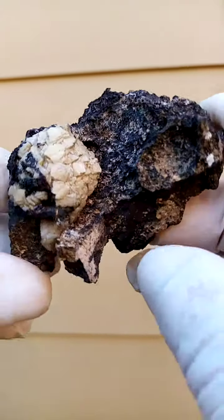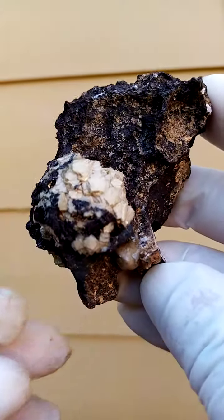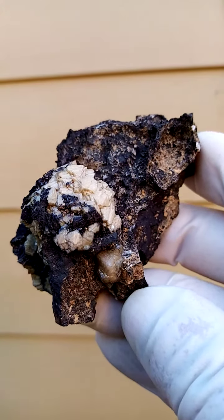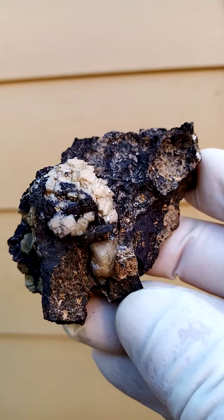From the manganese mines in South Africa, Northern Cape, a province of South Africa — the Kalahari manganese fields — where the guys are mining for manganese and iron.